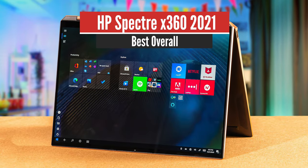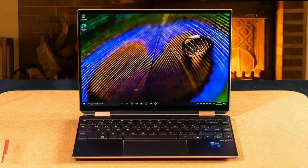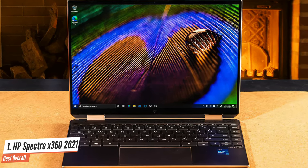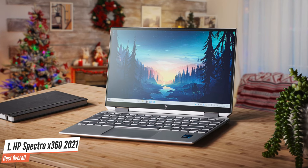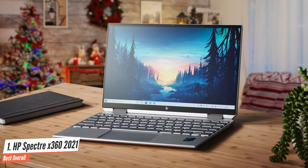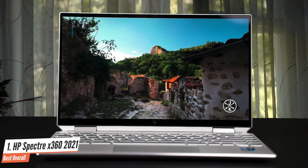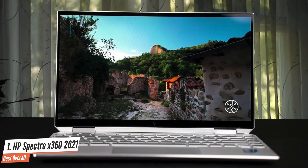Number 1: HP Spectre X360 2021 – Best Overall. The HP Spectre X360 of 2021 presents a brilliant update on an already excellent laptop, bringing the latest Intel hardware to a stunningly designed 2-in-1 device. It can get a bit loud and it's expensive, but it looks beautiful and offers brilliant battery life. Most impressively of all is the battery life — the HP Spectre X360 of 2021 manages almost 13 hours in our tests.